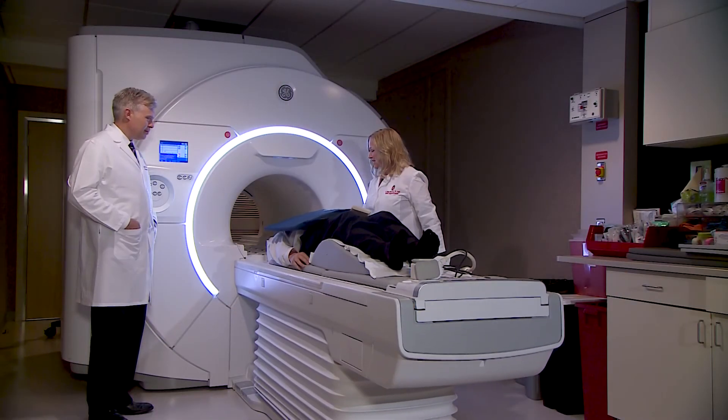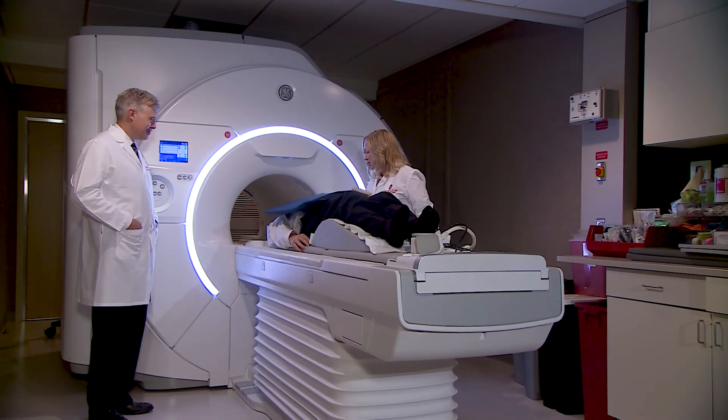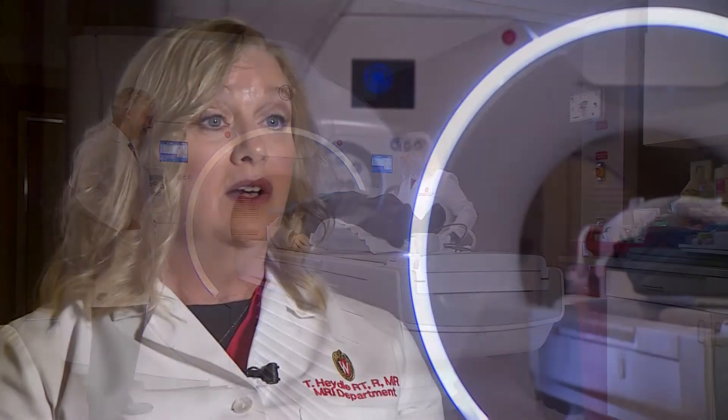Patient perception with the Signa Premier is that they're a lot more comfortable because of the 70-centimeter bore. The table is also wider, which enables easier positioning of the patient. The patient will feel more stable on the table, and they also like that the table can lower so that you don't need a step stool to position the patient.